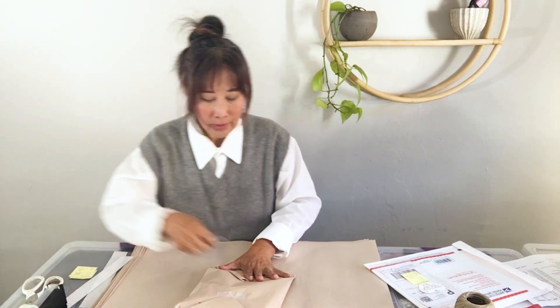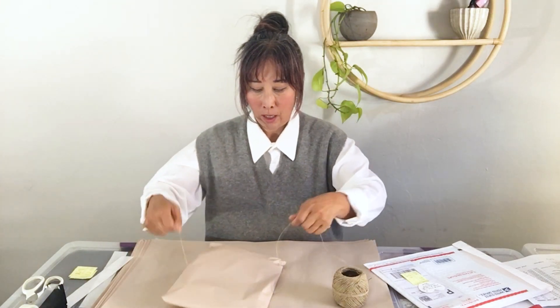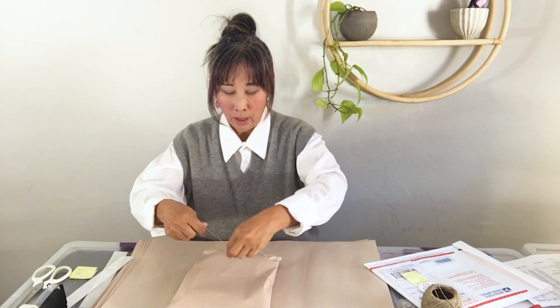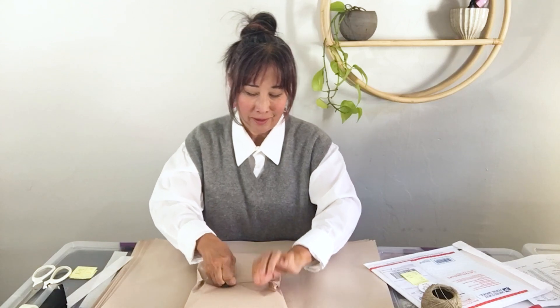I feel like Eileen Fisher is really solid, bread-and-butter brand. Whenever I see Eileen Fisher at the bins or at Goodwill stores, I will pick it up if it's in good condition. The key thing is I really have to be mindful of the condition.